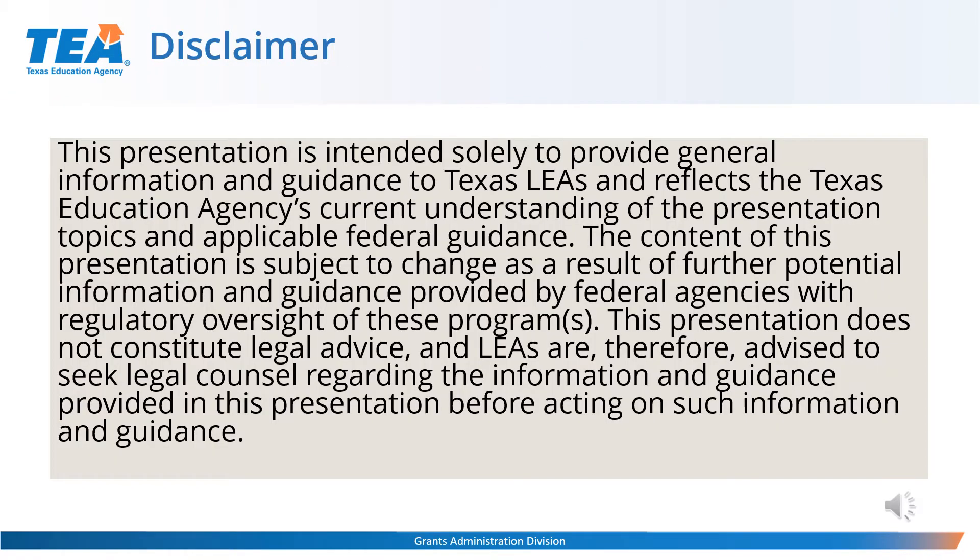Before we get started, please note this presentation is intended solely to provide general information and guidance to Texas LEAs and reflects the Texas Education Agency's current understanding of the presentation topics and applicable Federal guidance. The content of this presentation is subject to change as a result of further potential information and guidance provided by Federal agencies with regulatory oversight of these programs. This presentation does not constitute legal advice, and LEAs are therefore advised to seek legal counsel regarding the information and guidance provided before acting on it.